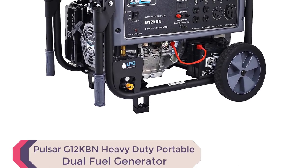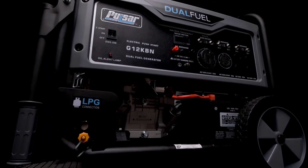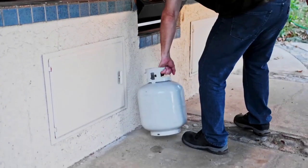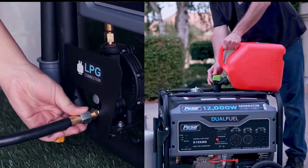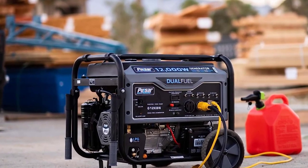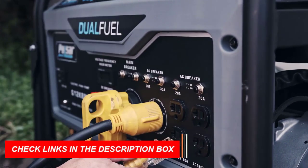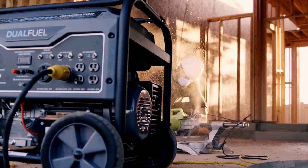Number 4: Pulsar G12KBN Heavy Duty Portable Dual Fuel Generator. The Pulsar G12KBN is a heavy-duty portable dual fuel generator with 12,000 peak watts, perfect for emergency situations or natural disasters, making it one of the best generators for home use. Sporting a 457cc single-cylinder, four-stroke, air-cooled OHV engine with electric start under a durable powder-coated frame and an 8-gallon fuel tank, it can provide up to 12 hours of continuous operation at half-load when running on gasoline.